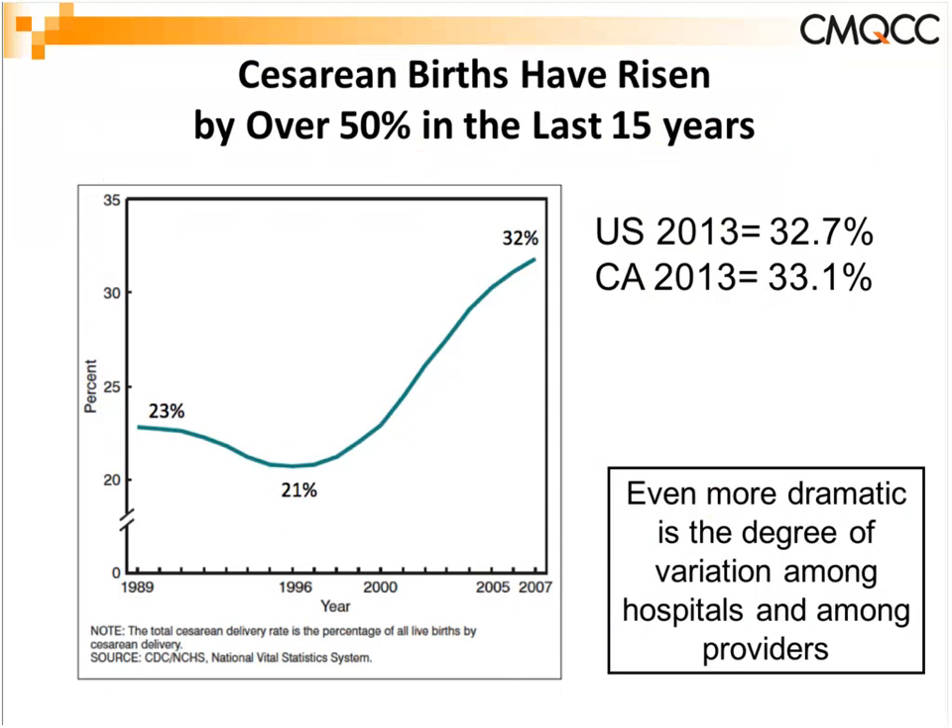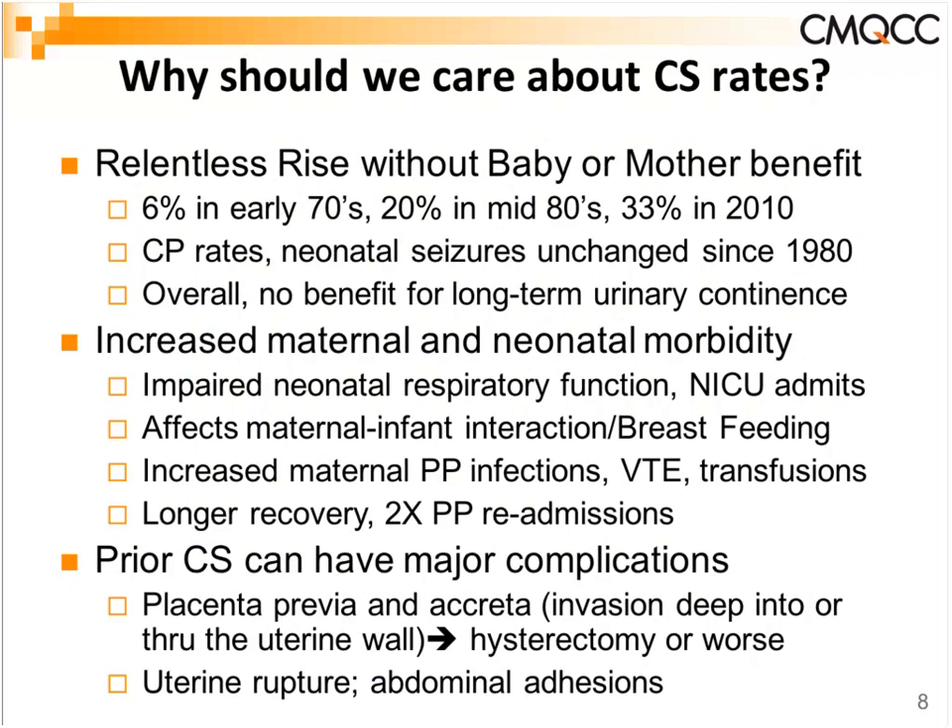Turning to cesarean birth — this has been an issue in obstetrics for many years. Since about 1990, we've seen about a 50% rise from 21% to 32%, and even before the 1990s rates were in the teens or lower. California has been pretty much average for the country. This rise has been dramatic and is evidence of large variation in care, which really underscores many of the opportunities we have.